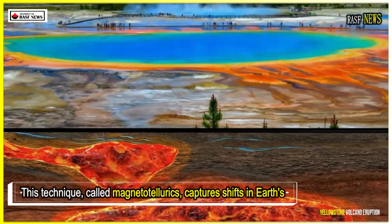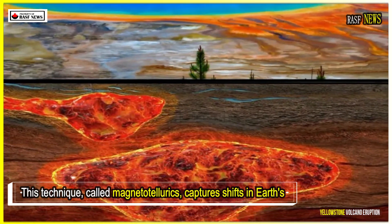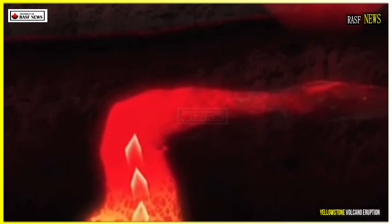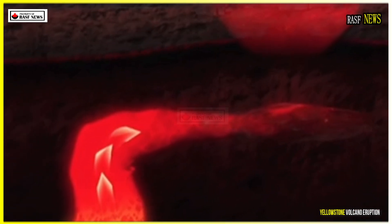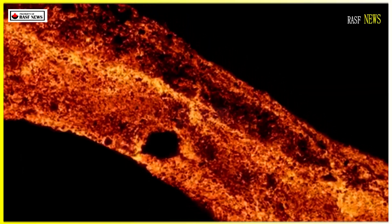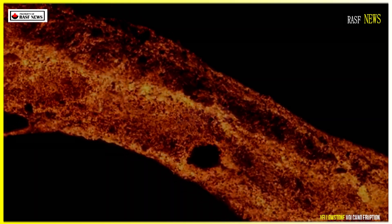This technique, called magnetotellurics, captures shifts in Earth's natural electromagnetic field — usually triggered by lightning or solar storms — to detect how well rocks conduct electricity. Because molten rock is more conductive than solid rock, the resulting images reveal where magma might be hiding.